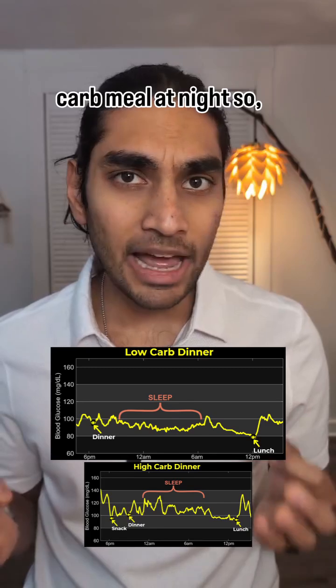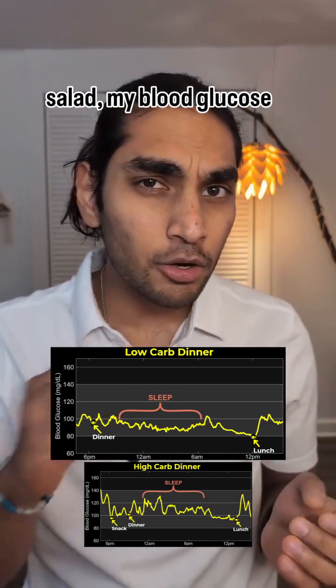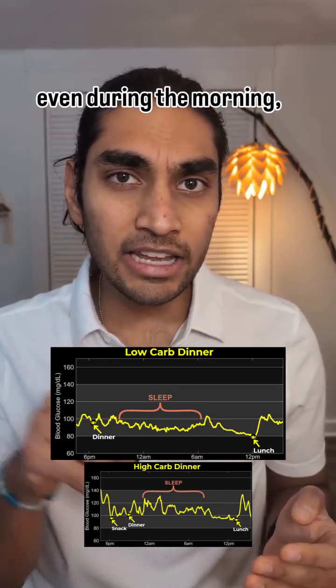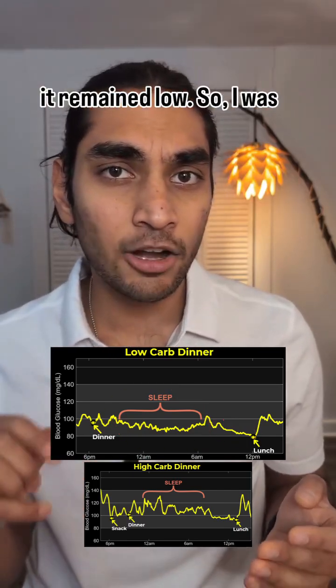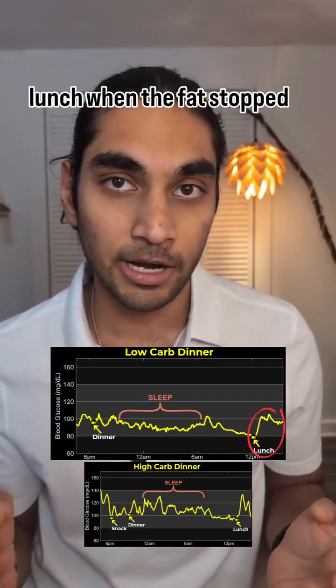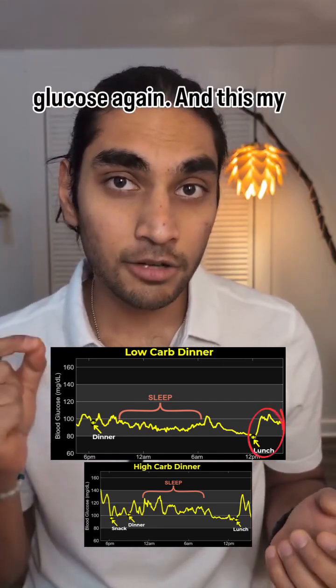Now when I ate a low-carb meal at night — so salad — my blood glucose remained low throughout the whole night, so I was burning fat. And then even during the morning it remained low, so I was burning fat until I ate my lunch, when the fat stopped burning and the body switched to burning glucose again.